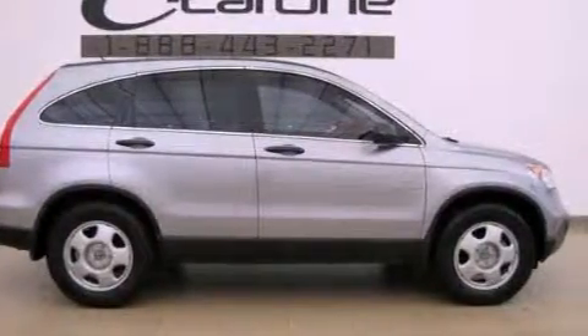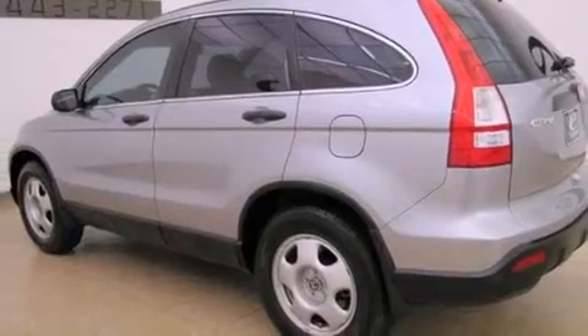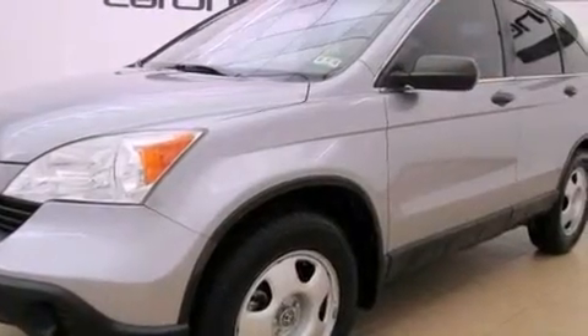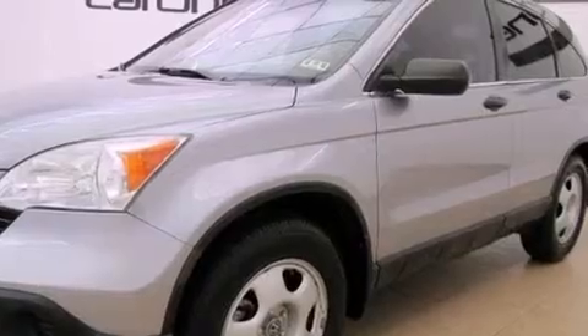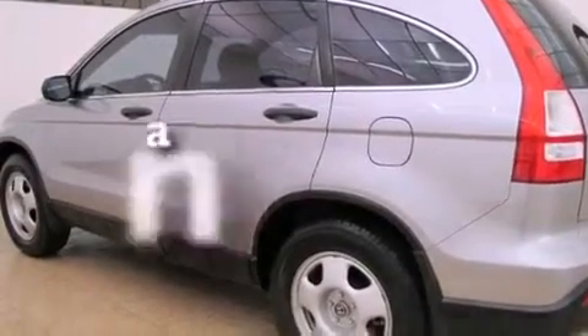Features include a multi-link rear suspension, a low-tire pressure indicator, cruise control, a CD player, an electronic throttle, tinted glass, 12-volt power outlets, stability control, air conditioning, and this vehicle has fewer than 39,000 miles on the odometer.